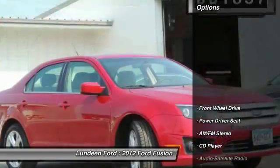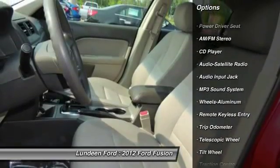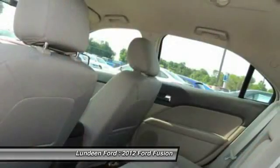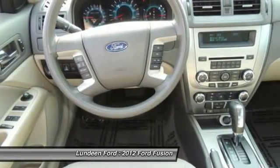Here are some of this vehicle's great options: traction control, anti-lock braking system, power steering, front air conditioning, aluminum wheels, cruise control, front wheel drive, AM FM stereo radio, rear defrost, and center armrest.